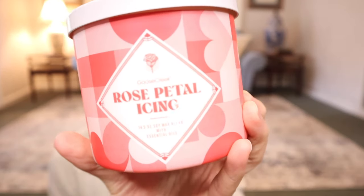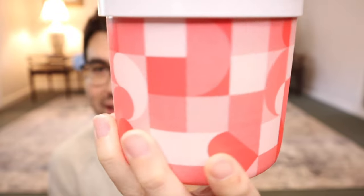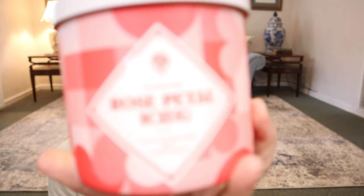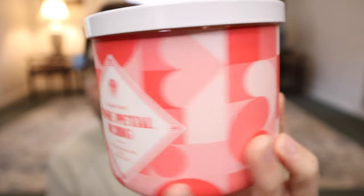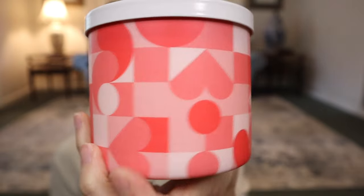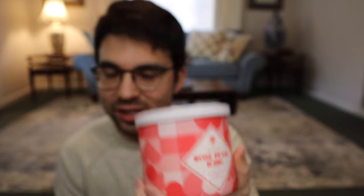The first collection we have is the treats collection — super cute and fun. I wanted to do something a little modern and geometric but still a little retro at the same time, kind of like packaging you might see for Valentine's Day candy or treats. I went with a bright, fun, poppy geometric pattern and then a little focal point with a diamond in the middle, the icon, and the juicy font. There's also a really fun matching white lid on this one.